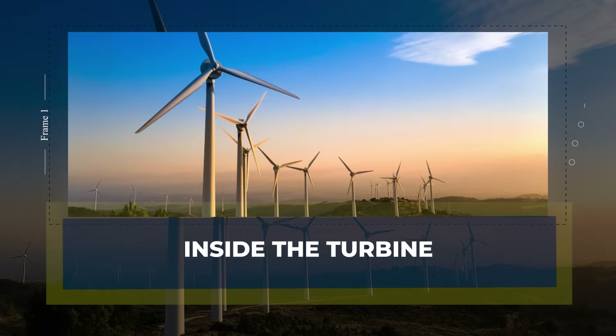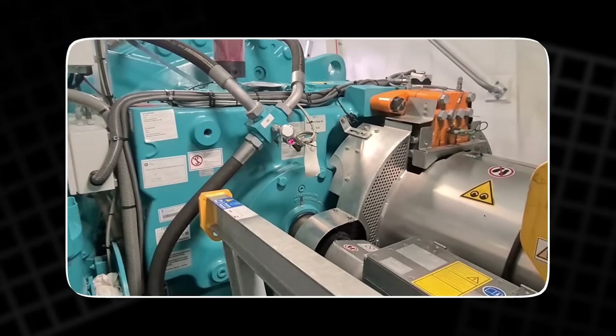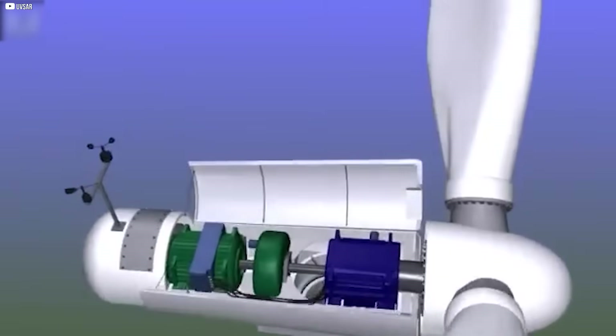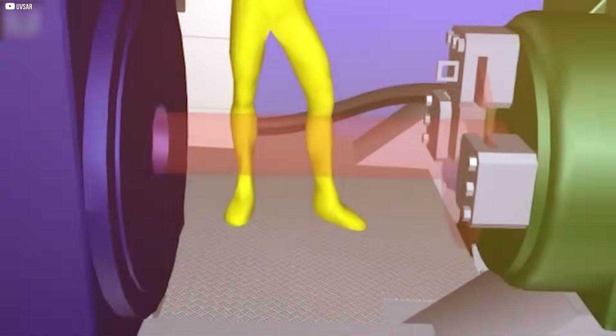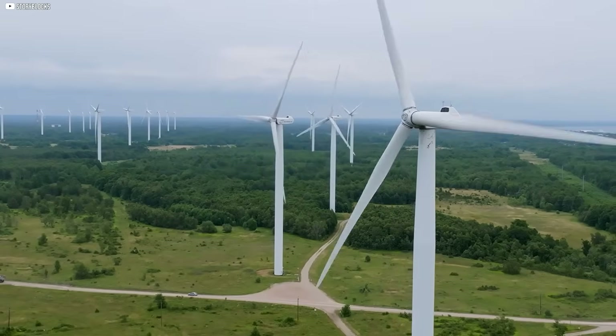Inside the turbine. To understand why wind power isn't simple, we need to look inside the turbine itself. From far away, it seems effortless — blades spinning in the wind, quietly generating electricity. But inside the nacelle, hidden behind those giant blades, is a complicated machine designed to handle a very tricky problem. The blades rotate slowly,